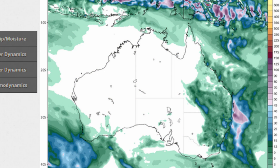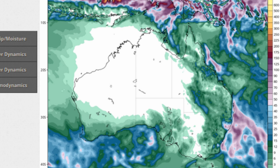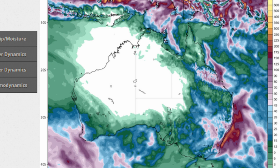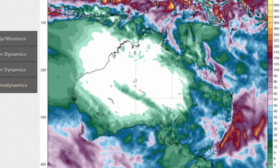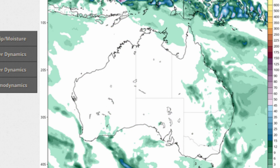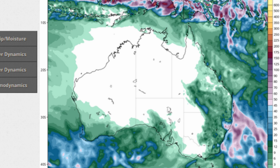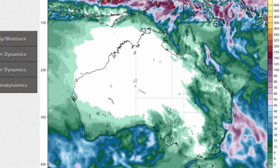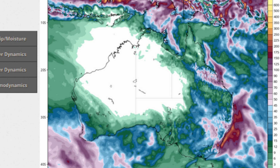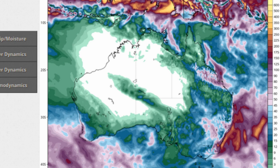A look at the total precipitation across the next 340 hours - this is on the Tropical Tidbits website using the GFS model. Look at the Papua New Guinea region and the eastern parts of Australia, including the southwest Western Australia corner. It looks like the Tropical North and Far North Queensland coast could be in for some nice rainfall.